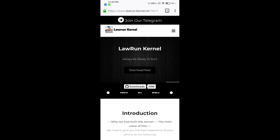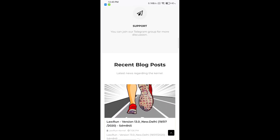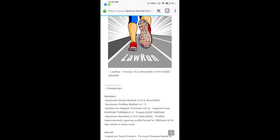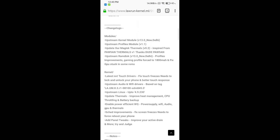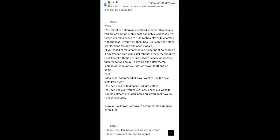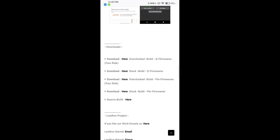You can download the latest version of Lauren Kernel from the Lauren Kernel official website — just tap on the link provided in the description box. You'll be redirected to the website where you can find Lauren Kernel Version 13 New Daily, released on 19th July. Here you can see the changelogs and notes. The major fixes are the UI reset and the screen freezing issue.